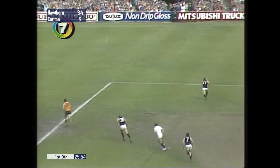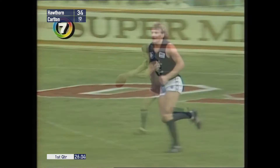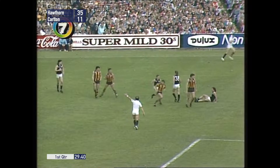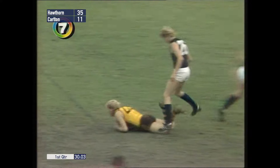Boundary throw-in. 15-metre penalty there to Motley. The ball goes back towards Kernaghan and Langford — they both go down and Hunter is covered by Wallace. Can't get clear — holding the ball against him, a good decision too because he had it smothered. Curran out there on the centre wing position. Hawthorn 5-5 to Carlton — one goal, five. The Blues not looking too hot.